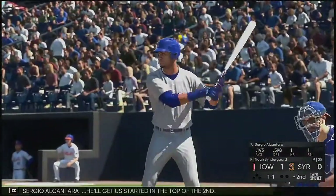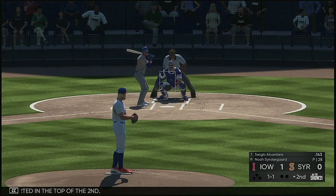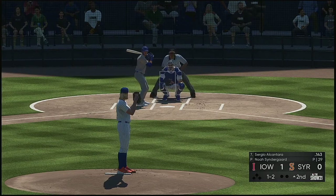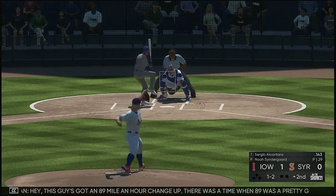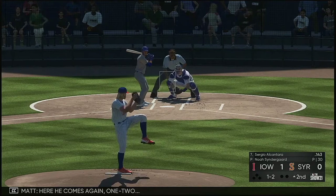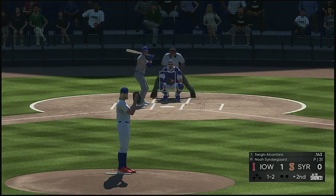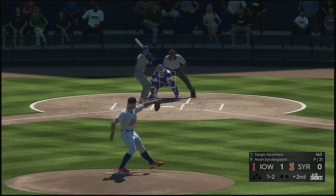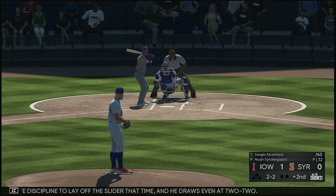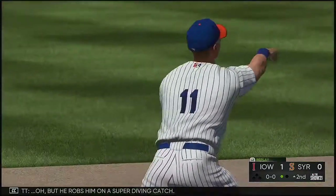Now at the plate, Sergio Alcantara — he'll get us started in the top of the second. Take a look at a change-up there and it's a ball, two and two strikes. This guy's got an 89 mile-an-hour change-up — there was a time when 89 was a pretty good fastball. Here he comes again, one-two. Good plate discipline to lay off the slider that time and he draws even at two and two. Swing and a liner — oh but he robs him on a super diving catch.